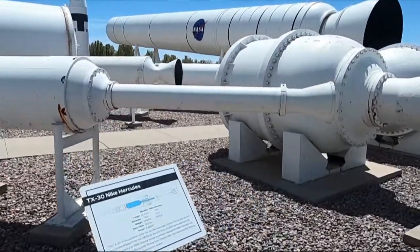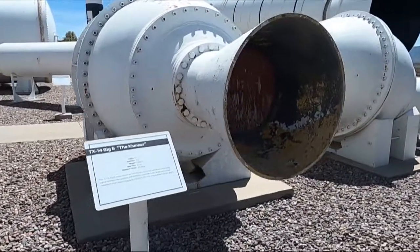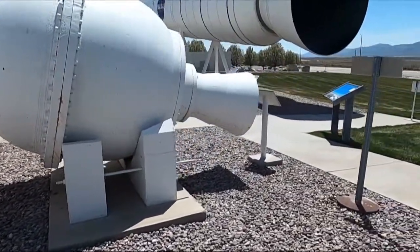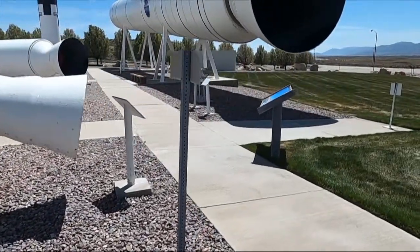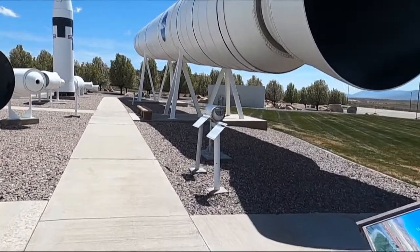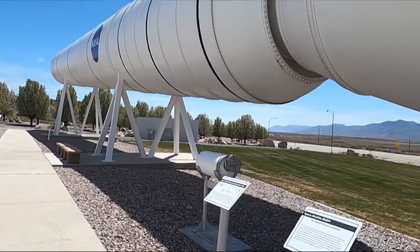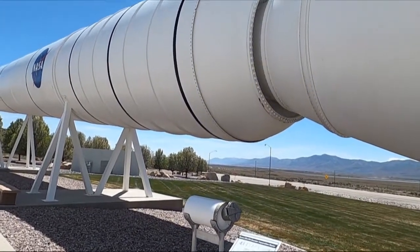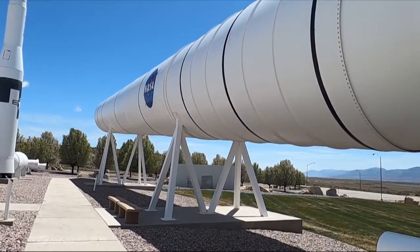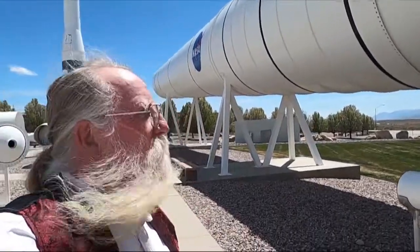Here's the one for a Nike missile — a clunker. And of course the real big showcase one is this one, which is for a space shuttle booster. I've seen them on TV, but man, is this thing big.